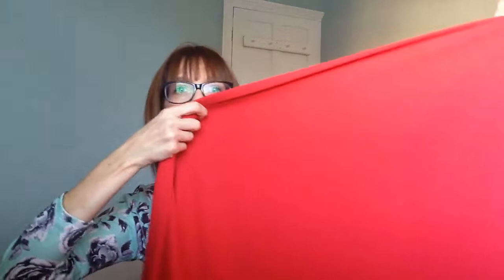I've got a red crepe - I think it's called the Premier Crepe, and it's from Fabric Godmother. It's really beautiful, really reasonable. I think they do a Prestige crepe as well, which I think is a little bit better quality or smoother. But this has got a bit of texture to it - it's not sheer. The drape of it is just lovely.